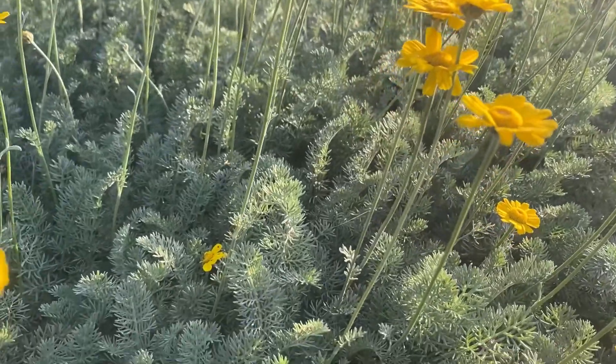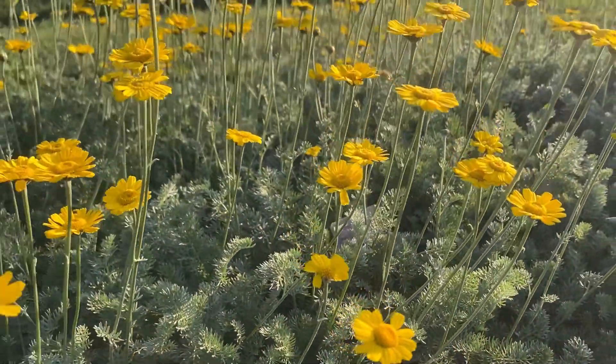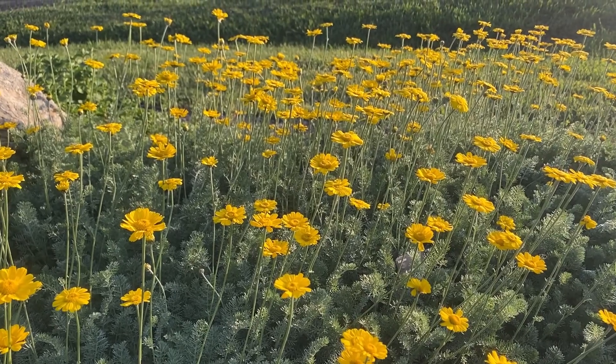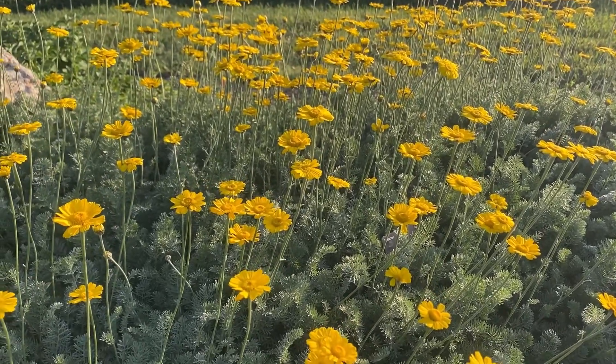Anthemis marshalliana has this beautiful silvery, feathery foliage, and then right about late May to early June these really delicate yellow flowers emerge from the foliage and put on this lovely show.